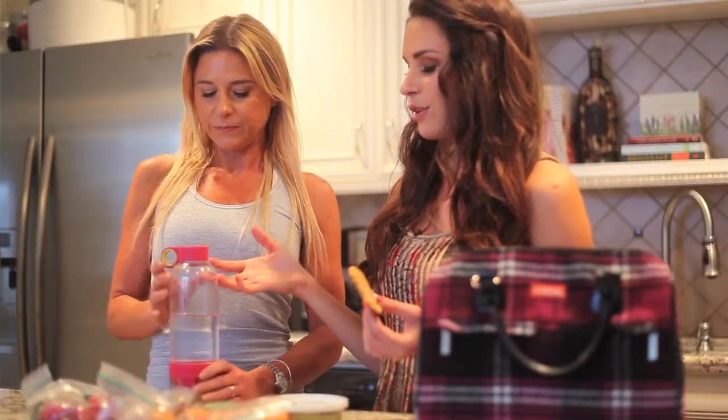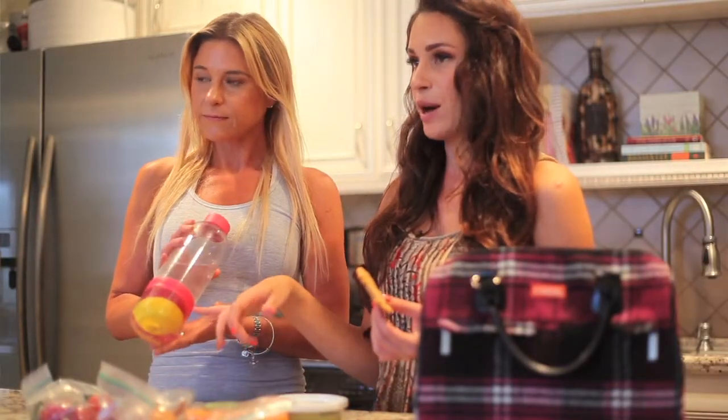Last but not least, you always want to bring a reusable water bottle with you so you can refill it throughout the day. I love this bottle because you can add a little bit of lemon at the bottom to get that citrus flavor, so it's not so plain — and you can probably refill it once and still get that same flavor. Get half your body weight in ounces and you'll be good to go.